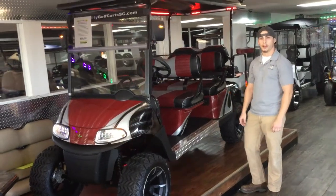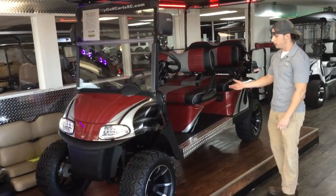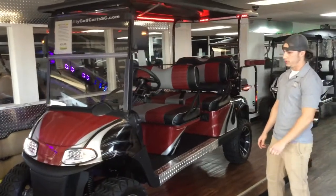Hi, I'm Nick with Quality Golf Carts located in Rock Hill, South Carolina. Today I'd like to talk to you about our six-passenger limousine golf carts.